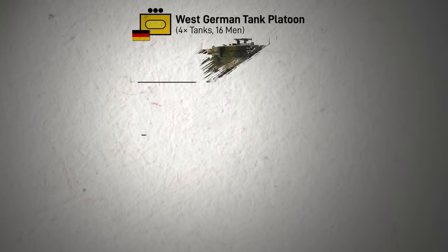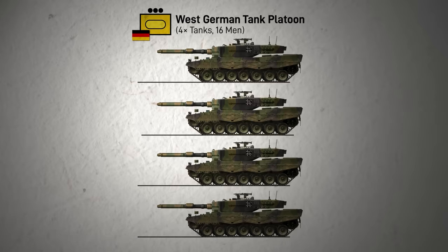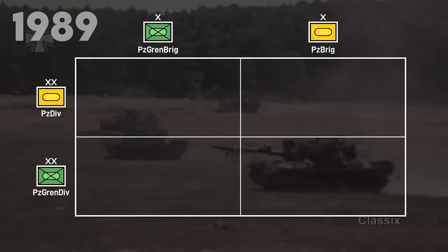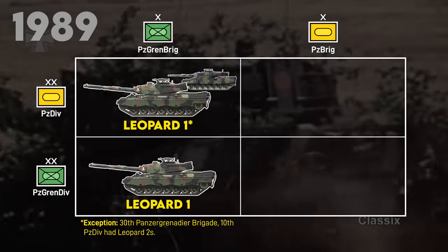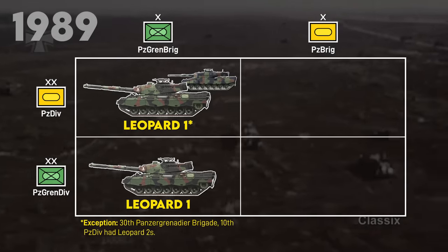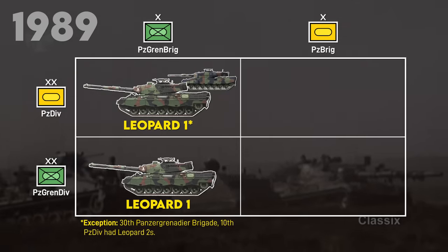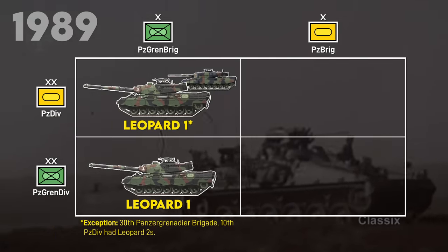We'll start at the base: the tank platoon. The West Germans were relatively straightforward — they had just one tank platoon organization consisting of four tanks. Generally speaking, in 1989, tank battalions under Panzer Grenadier Brigades, the primary infantry force, were equipped with variants of the Leopard 1, primarily upgrades to the 1A1 standard, including the 1A1A1 as well as the 1A5. One key exception was the 10th Panzer Division's 30th Panzer Brigade, which had Leopard 2A4s.